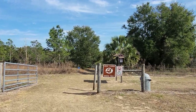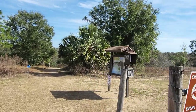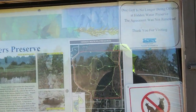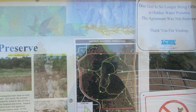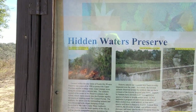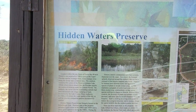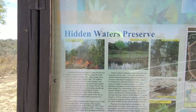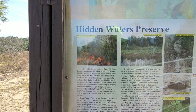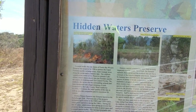It says the Lake Alfred Trail. Let's just take a look and read about what we're going to be doing. Located within the city limits of Eustis, this 90-acre preserve was acquired in 1996 to protect aquifer recharge areas, water seepage areas along the ravine, and a sinkhole lake. The sinkhole located at the center of the preserve contains Lake Alfred, which drains slowly into the Florida aquifer.